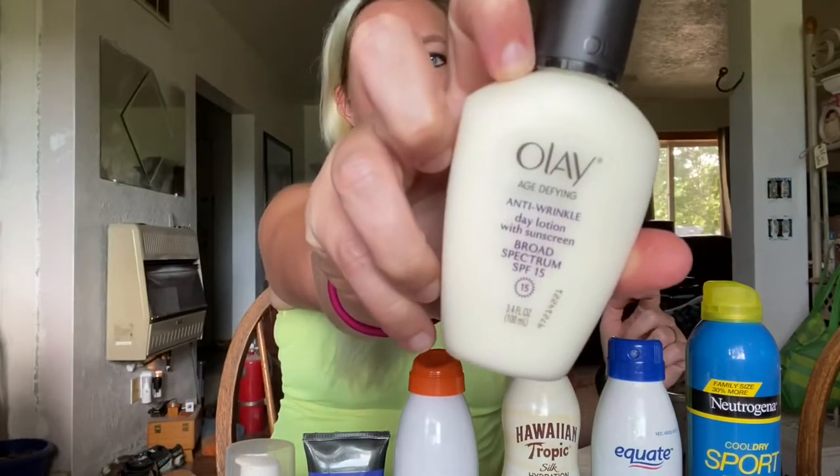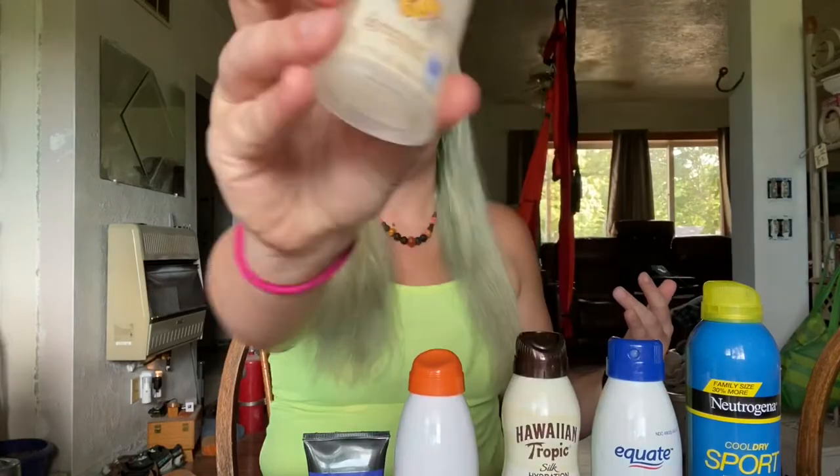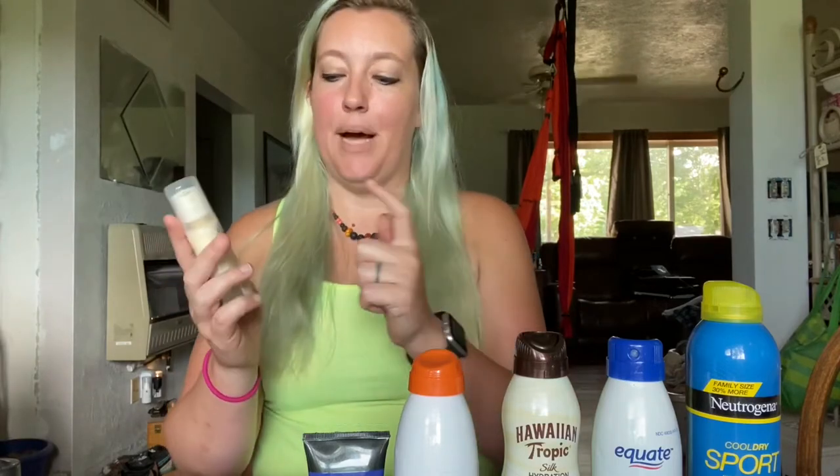Here are some of the products I use and some tips for how to use sunscreen. First, I have this lovely face lotion — it's a Lay wrinkle-fighting lotion, a daily lotion with SPF 15. It goes on easy and dries very quickly. If I know I'm going to be out in the sun for a really long time, like at band camp, I use this Hawaiian Tropic Weightless Face, which is SPF 30.